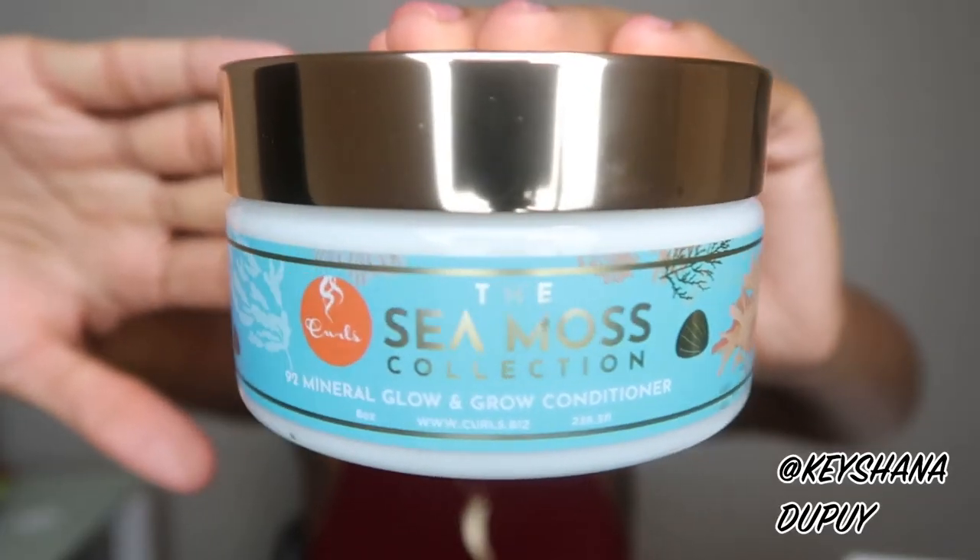Number two is the 92 Mineral Glow and Grow Conditioner. I love the gold with the blue packaging — absolutely beautiful color.